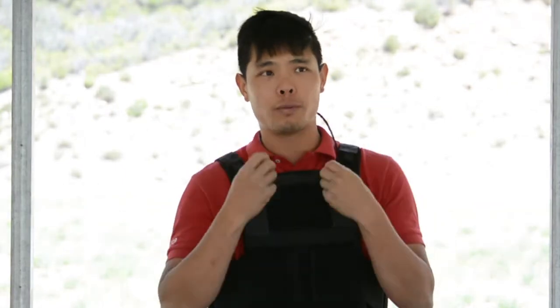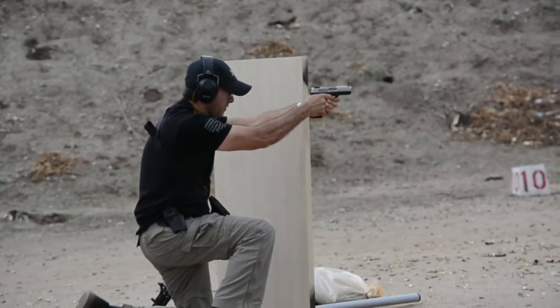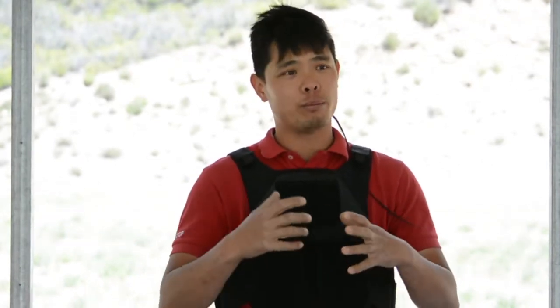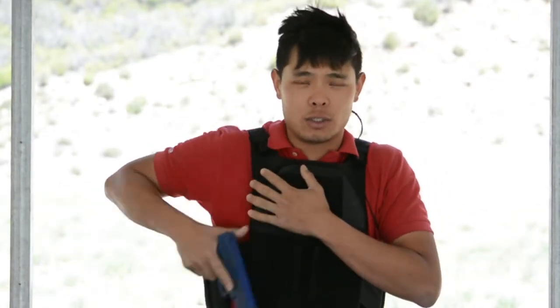What you can't learn on YouTube is how you work through your problem solving, given a certain situation, given the equipment you have, the knowledge you have at hand, and then doing the best with what you got. And really that's what training is about. You can practice shooting, you can go to the shooting range, but really training is about problem solving. It's about using you as the weapon and the gun as just the tool.